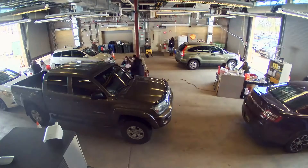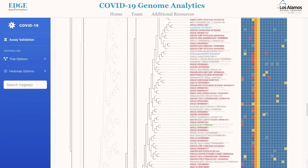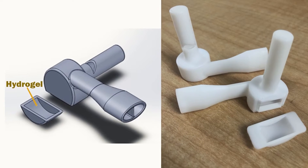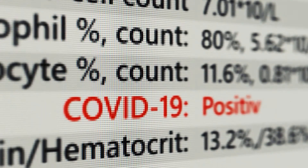Our team also mobilized on-site testing at multiple facilities and developed tools to understand and track how variants affect testing reliability. Our researchers developed two new devices, including a COVID whistle that simplifies the collection of exhaled breath for testing. Our team's work continues to help ensure that the nation uses effective tests to protect everyone's health.